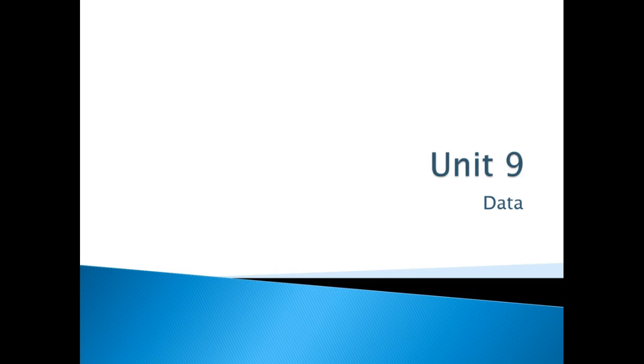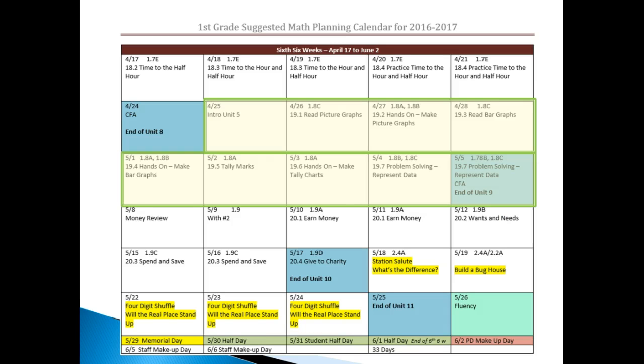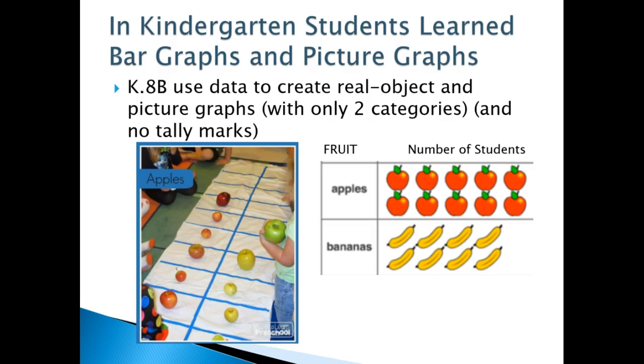Then you'll start Unit 9, Data — notice again it's highlighted green — and you'll be doing this for about nine days. In kindergarten with K.8b, students used data to create real object and picture graphs but with only two categories and there were no tally marks.